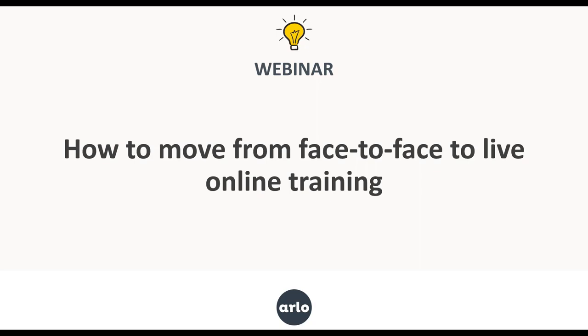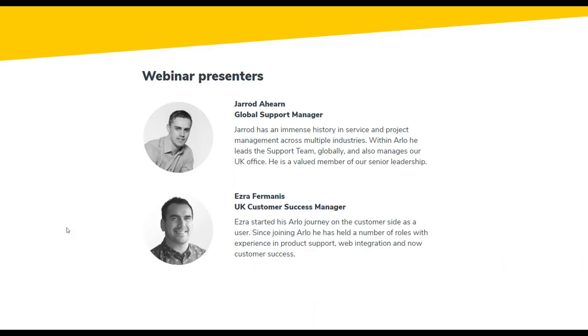In regards to the topic, we're going to be covering how to move your face-to-face training to live online. Before we get started, it's worthwhile doing some quick introductions. For those of you who don't know me, my name's Jared and I'm the success manager at Arlo. I oversee the support and service teams to make sure they've got the knowledge and tools to ensure you can be successful with your training businesses.